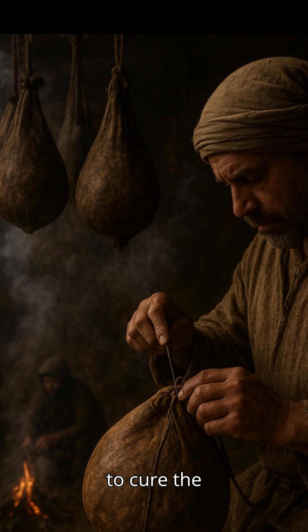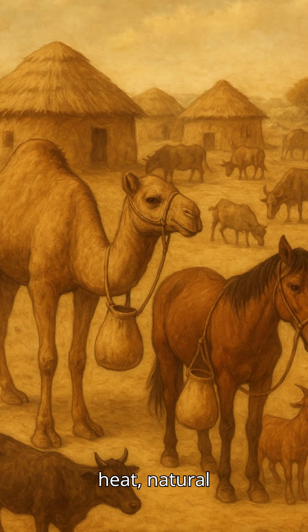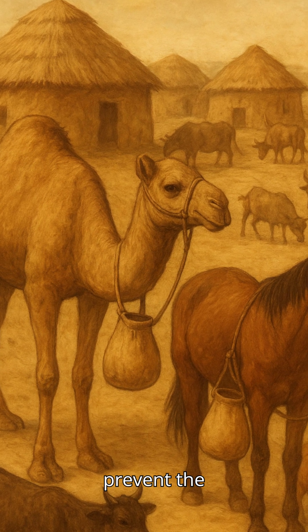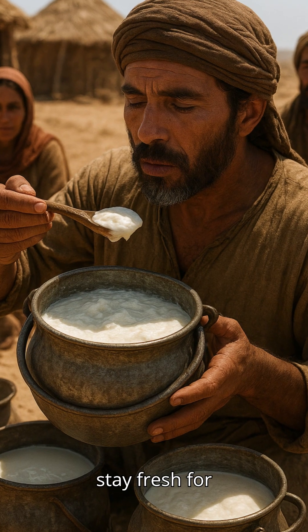The smoke used to cure the bags added mild antimicrobial properties, while movement, heat, natural enzymes, and living microbes worked together to prevent the milk from rotting. Fresh milk didn't stay fresh for long,